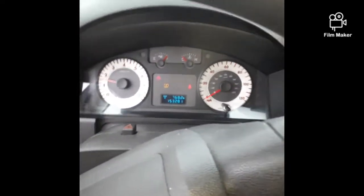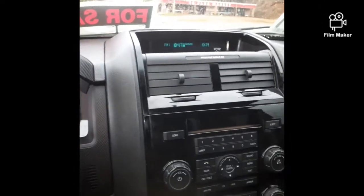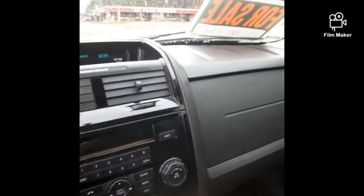We do have a tire sensor that needs to be replaced. We replaced the tires on it, but they didn't put the sensor back inside the tire.